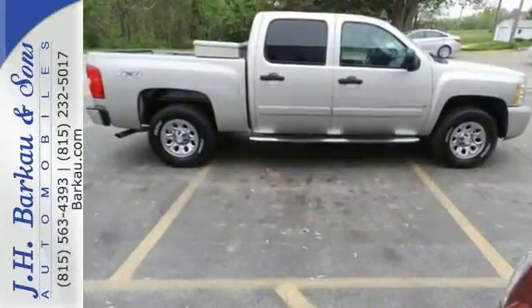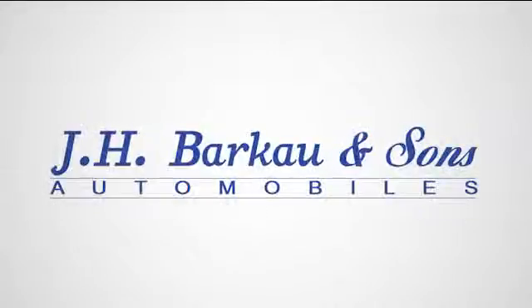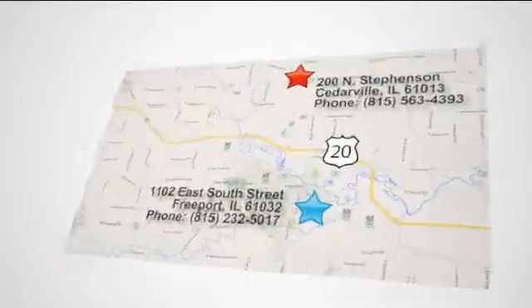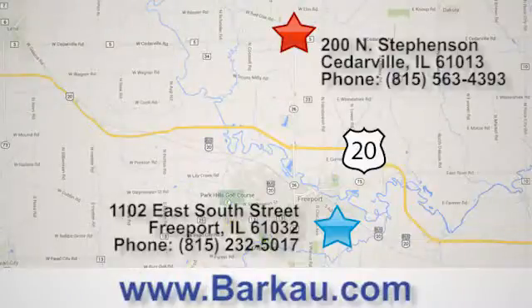Come on in today and take it for a test drive. At J.H. Barkau & Sons, we put the customer first. Stop in to one of our convenient locations today, give us a call, or visit us online anytime at barkau.com.